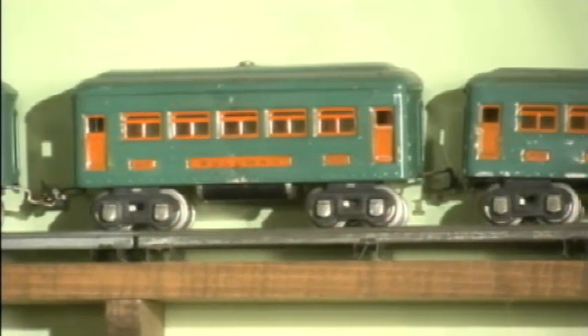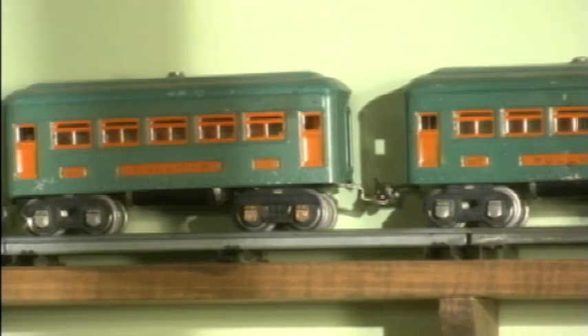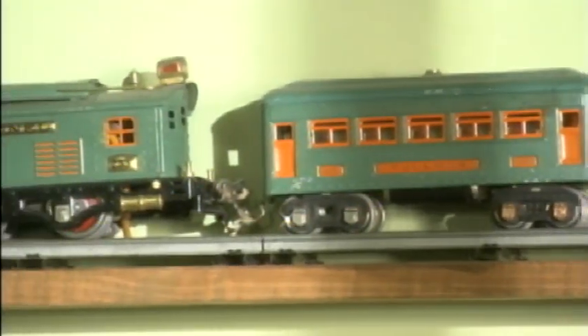The toy trains were, again, a favorite of my father's — something he collected over the years. A lot of that has to do with kids growing up with things that they wanted and never had.